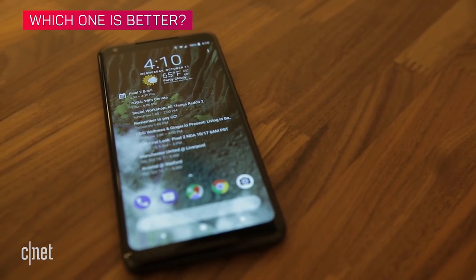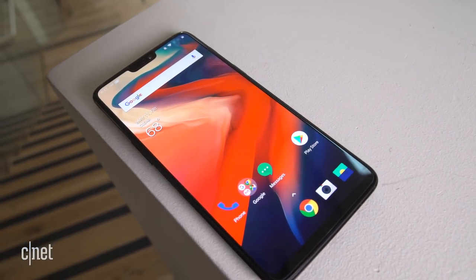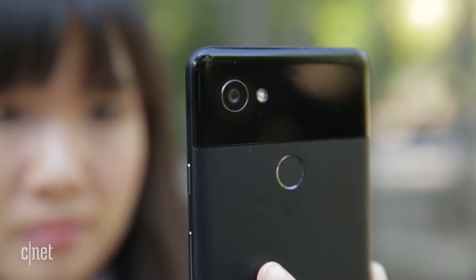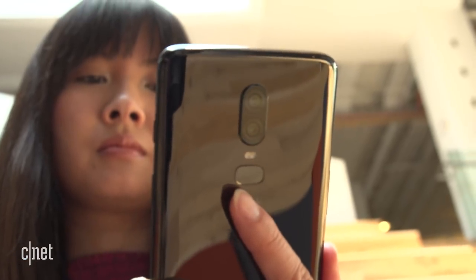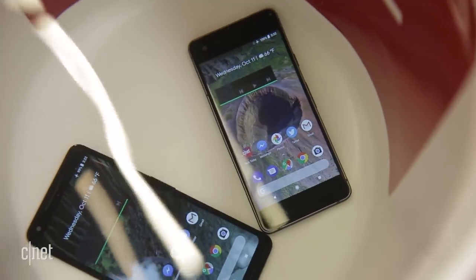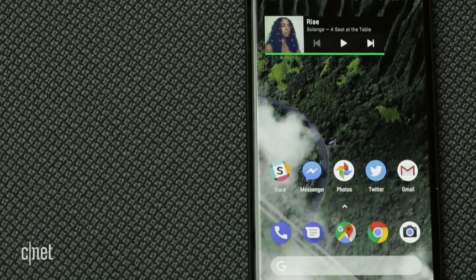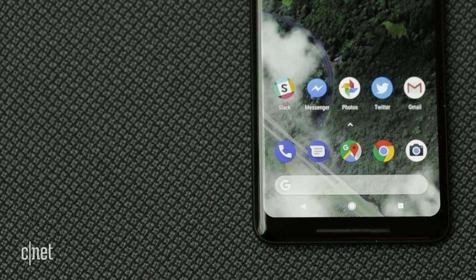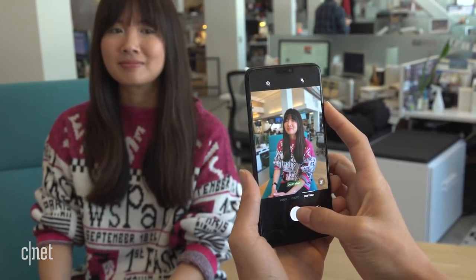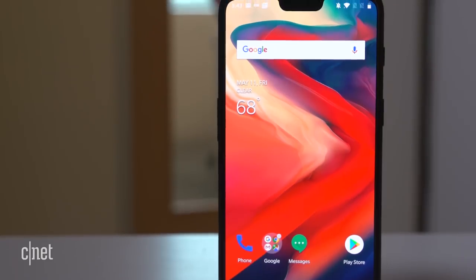With their superb hardware and performances, the Pixel 2 and OnePlus 6 are unsurprisingly tied two for two. At this point, the phone that's best for you depends on how heavily you weigh these categories and what they mean to you. If you use your phone to take tons of photos or need that extra water protection, that $120 extra you pay will be worth it for the Pixel 2. Of course, if you'd rather have a longer battery life, a larger screen, or more money in your pocket — all completely reasonable things to want — definitely buy the OnePlus 6.